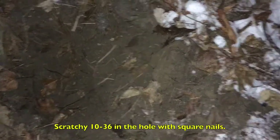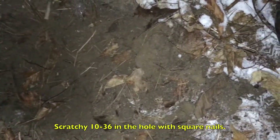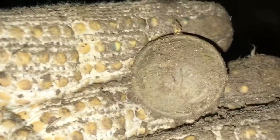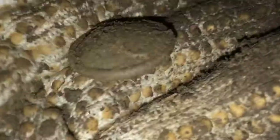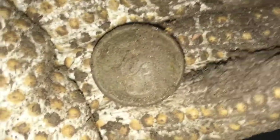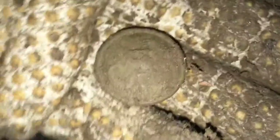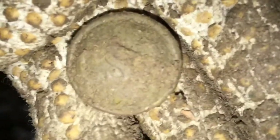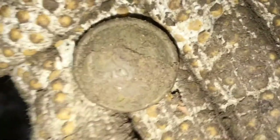Hey guys, I'm back out here where I found that early US military button. I was picking up a 10-36 and just pulled it out of the plug. That's looking like another old button, guys. That's awesome. I think I might see a U on there — I don't want to clean it too much. Shank is intact. It's looking like a two-piece. Oh my god — CSA button, I think! I see CS on there. I'm thinking another US military button.